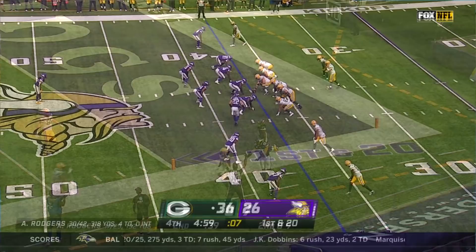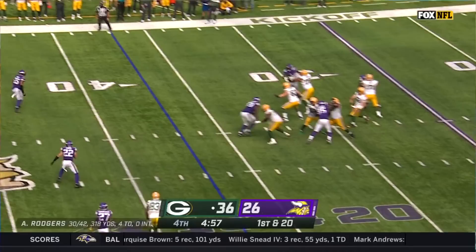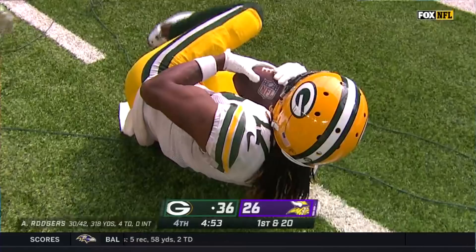Now he drops back, now he comes forward, and he drops back. Rogers — sideline — Devontae Adams, right on target. He holds it in for the catch. Wow, that was good looking.